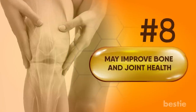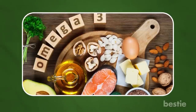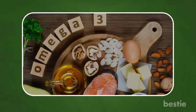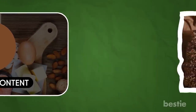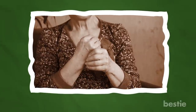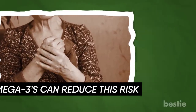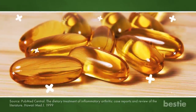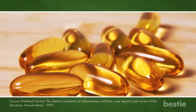May improve bone and joint health. Want to improve your bone health? Eat foods that are rich in omega-3 fatty acids. Research shows that omega-3s can improve your bone strength by increasing your calcium content. Considering that osteoporosis and arthritis are common diseases that affect people, omega-3s can reduce this risk. If you do have arthritis, studies have shown that omega-3 fatty acids can help with treatment — in one study, taking omega-3 supplements helped reduce pain in the patient's joints as well as improve their grip strength.